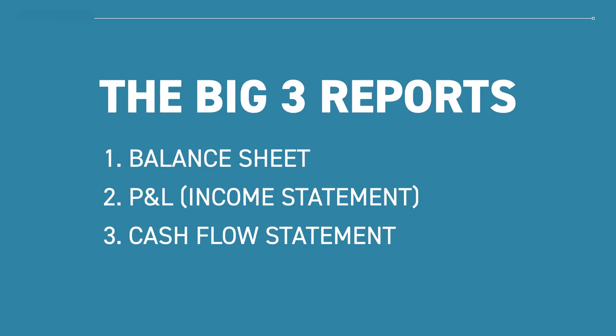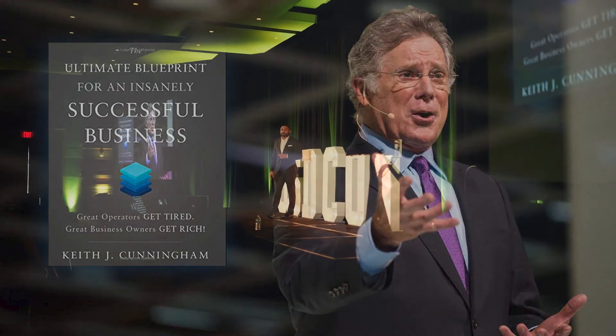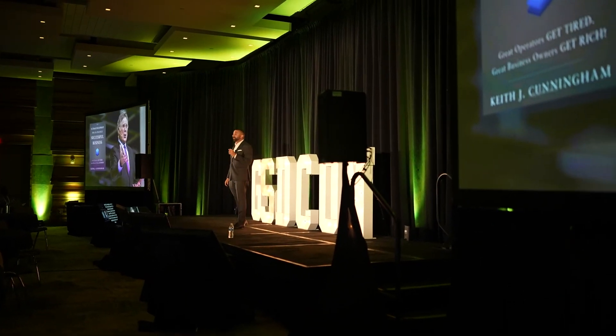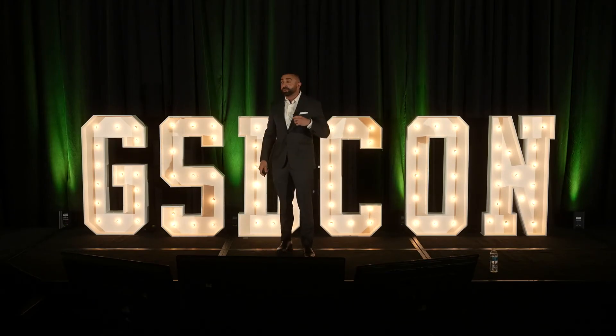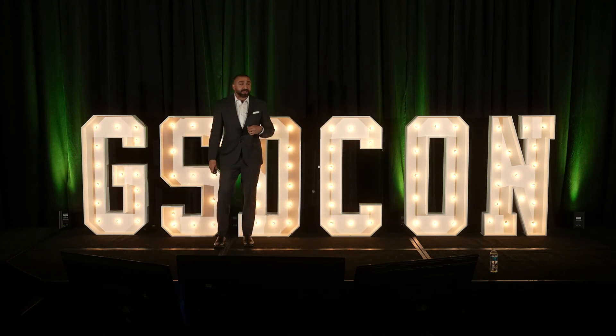These are the three big reports that good business owners use to measure the score of their business, and I want you guys to do them too. Keith Cunningham, author of The Ultimate Blueprint for an Insanely Successful Business, claims that less than 50% of business owners use them and less than 3% even really know how to read them. Well, that ends today — you guys are going to know how to do all three.